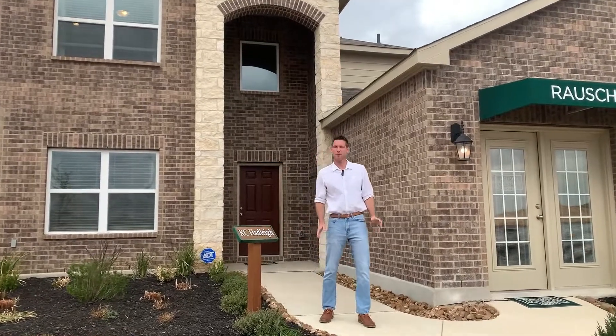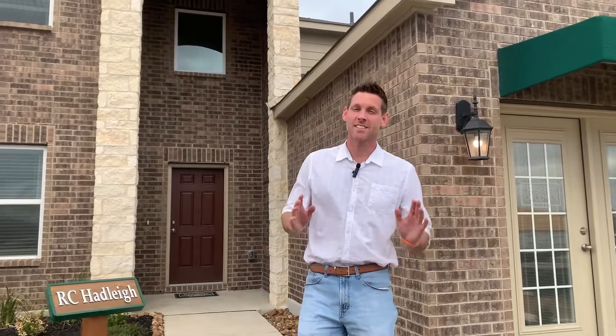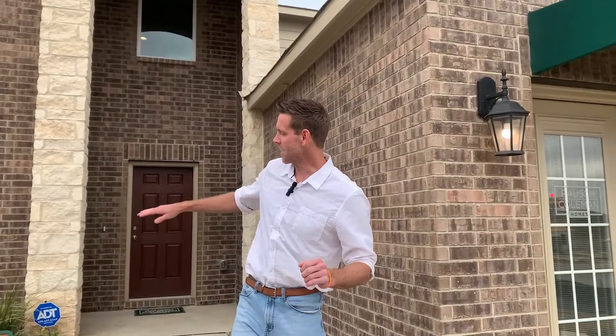Hey, so you're thinking of moving to Central Texas, maybe somewhere between San Antonio and Austin. Well, how about the city of Seguin? Today we actually get an opportunity to check out this beautiful model home behind us in the town of Seguin. I think you're absolutely gonna love it.